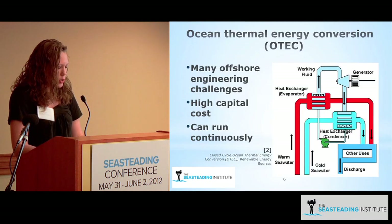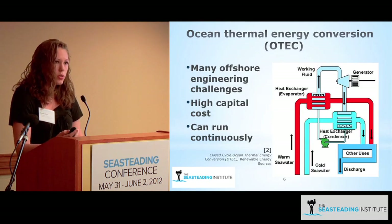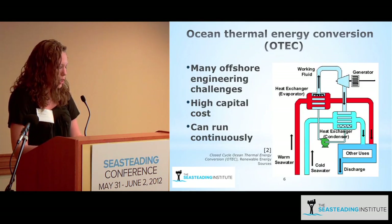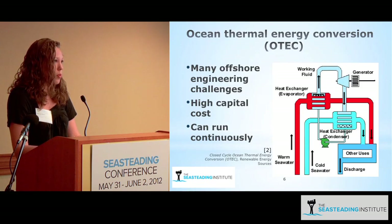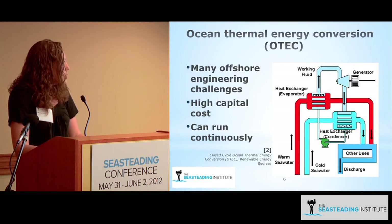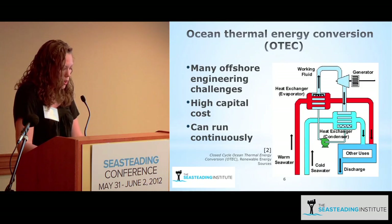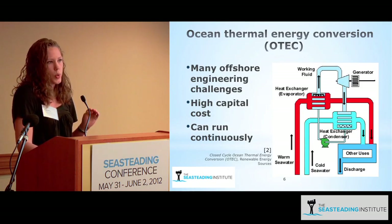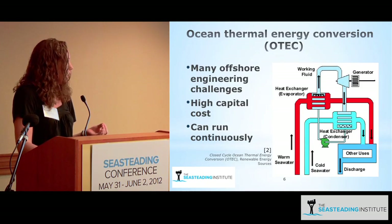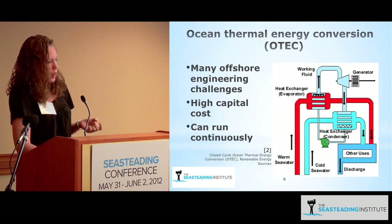Ocean Thermal Energy Conversion uses the temperature difference between deep ocean water and the warmer surface levels to drive a Rankine turbine and create energy. It's renewable and, like diesel, can be run continuously. It also produces desalinated potable water as a byproduct, which can help offset the cost of the plant. It does have a very high capital cost but no fuel cost. It limits the location of the seastead, because you need at least a 20°C difference between deep and surface water to generate net electricity — the greater the difference, the more energy you produce.